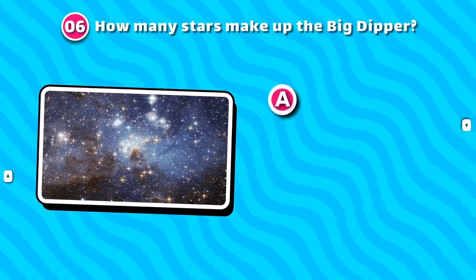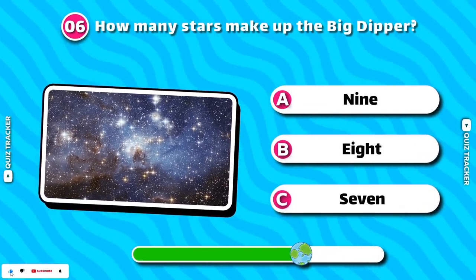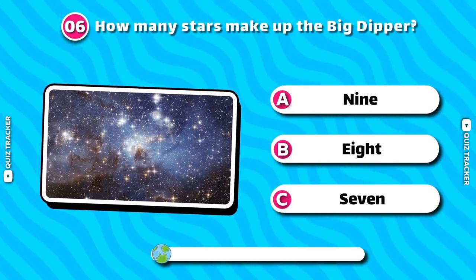How many stars make up the Big Dipper? 7.